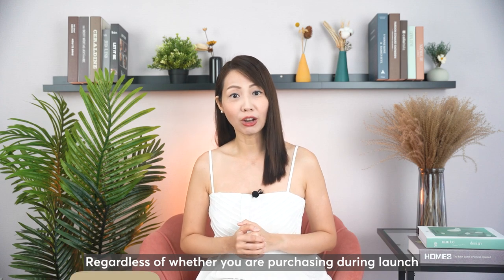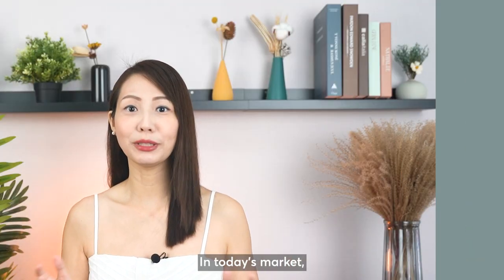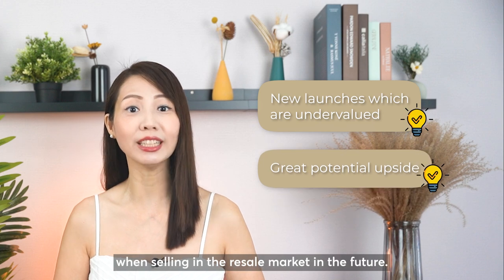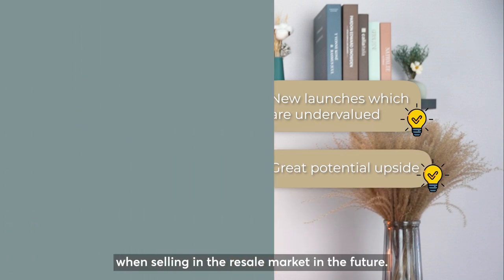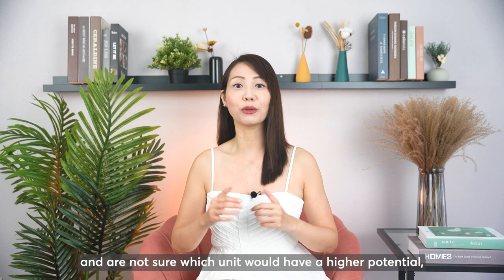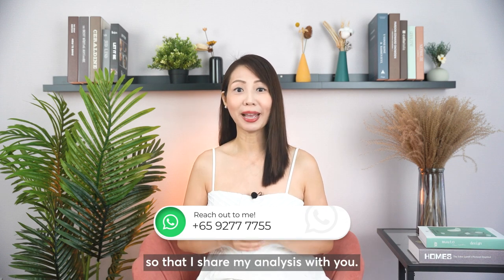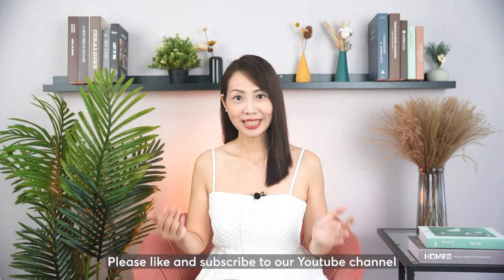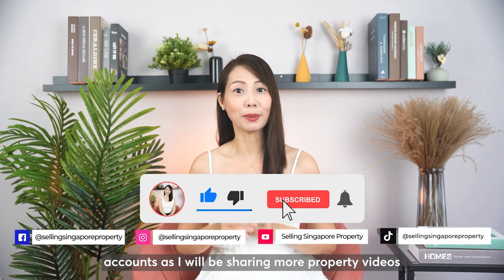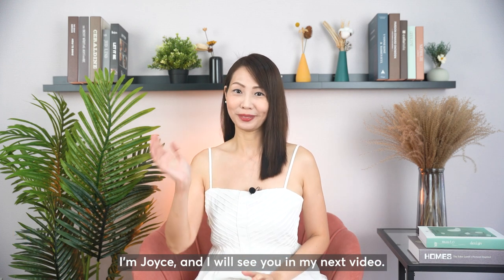Regardless of whether you are purchasing during launch or in the resale market, it is important to spot the right unit during entry. In today's market, there are still new launches which are undervalued and their prices still have great potential upside when selling in the resale market in the future. If you have a particular project in mind and are not sure which unit would have a higher potential, don't hesitate to reach out to me so that I can share my analysis with you. Please like and subscribe to our YouTube channel and social media account as I will be sharing more property videos beneficial to your property journey. I'm Joyce and I'll see you in my next video.